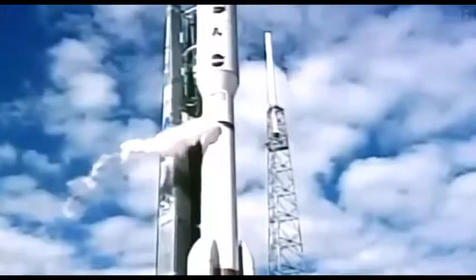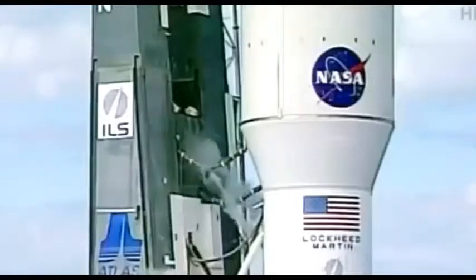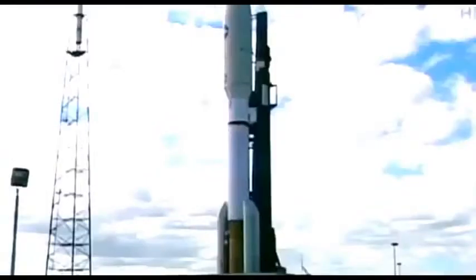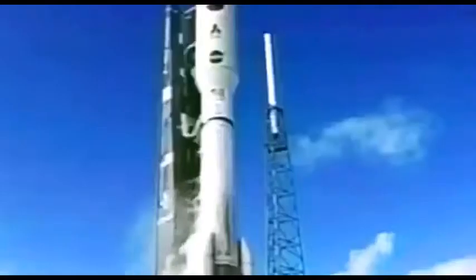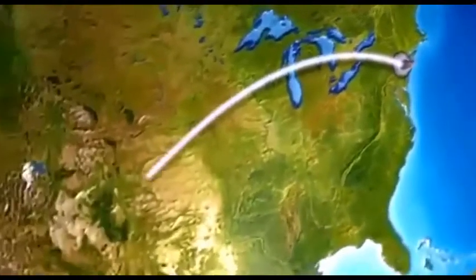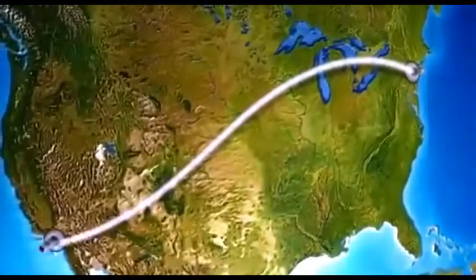Ten, nine, eight, seven, six, five — for an object to break away from Earth's gravitational pull — three, two, one. We have ignition and liftoff. It must achieve a velocity of 17,500 miles per hour. That's fast enough to streak from New York to Los Angeles in about eight minutes.